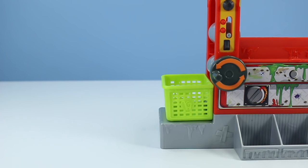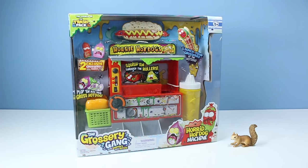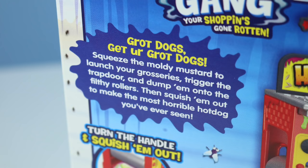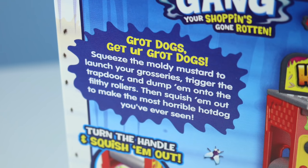Delicious! On the table — the Grocery Gang Horrid Hot Dog Machine from Moose, continuing the long-standing line of convenience store cooking equipment. Two exclusive groceries inside, some sort of mustard bottle launcher, and a squish-them-through-the-rollers conveyor belt. Plenty going on the back of the box: Grot Dogs, get your Grot Dogs!